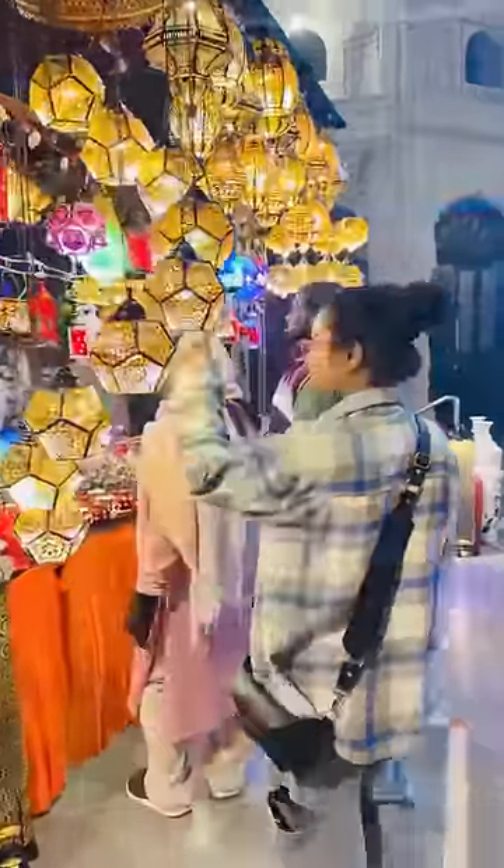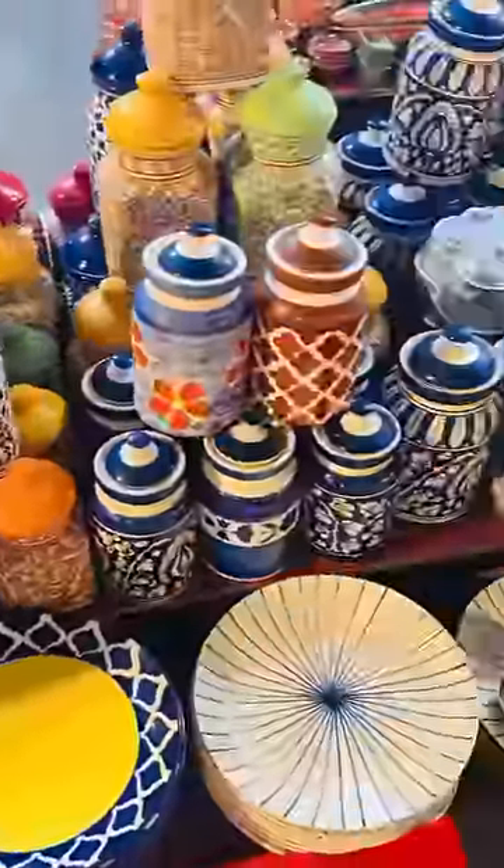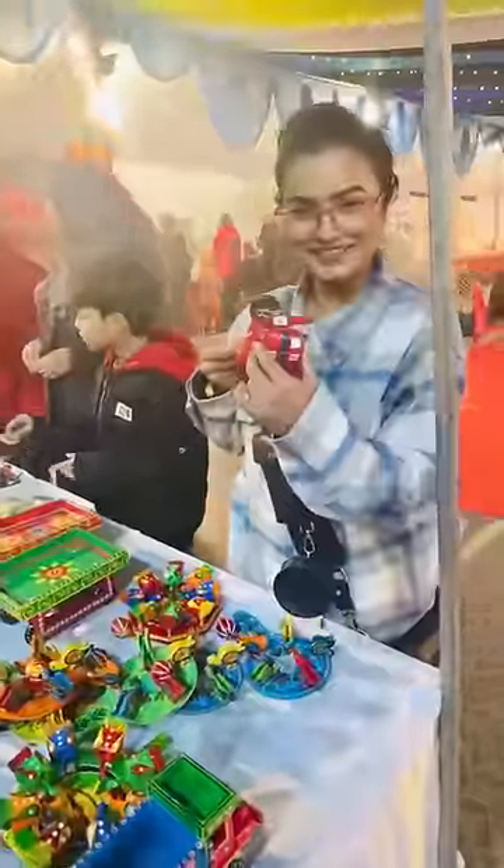Very handmade lamps, jewelry, crochet and whatnot. And this is a miniature scooter — this is my favorite stall!